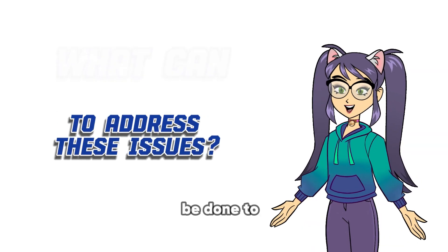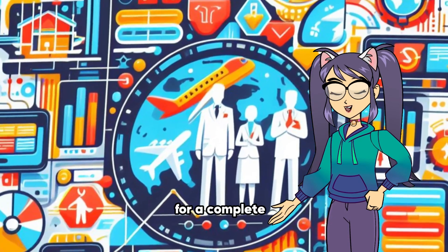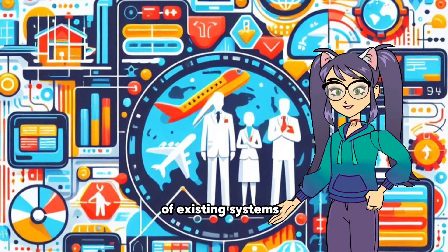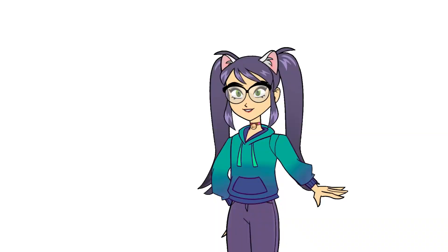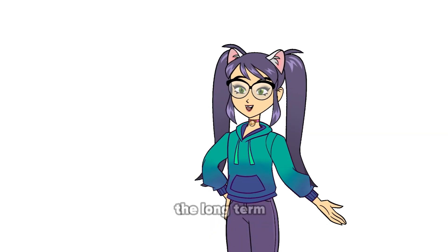So, what can be done to address these issues? Some experts advocate for a complete overhaul of existing systems, proposing the development of new, more robust software from scratch. While this may seem like a daunting task, the long-term benefits could outweigh the initial costs.